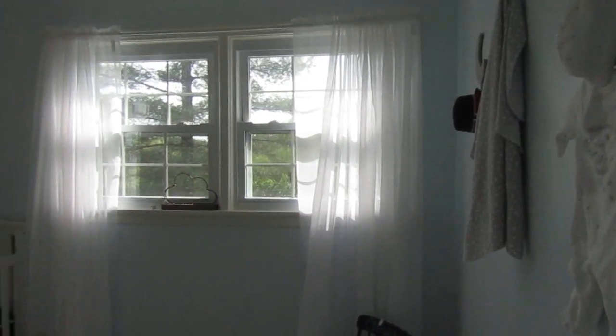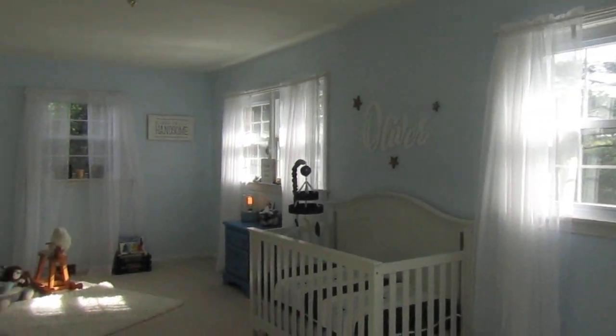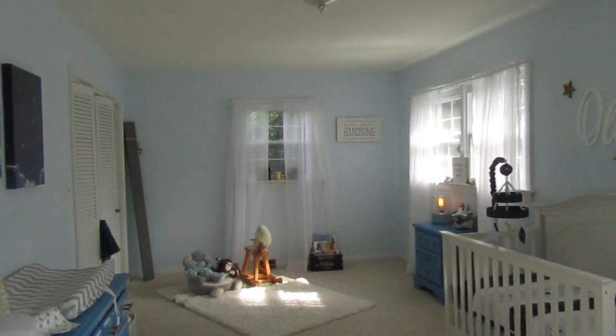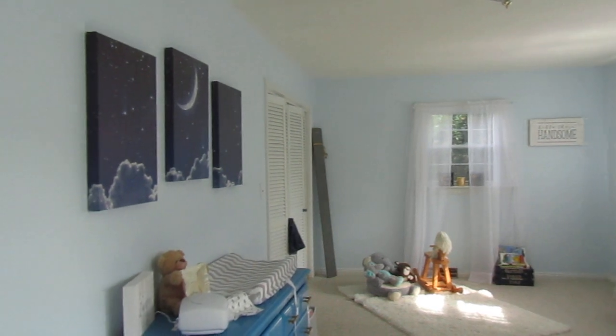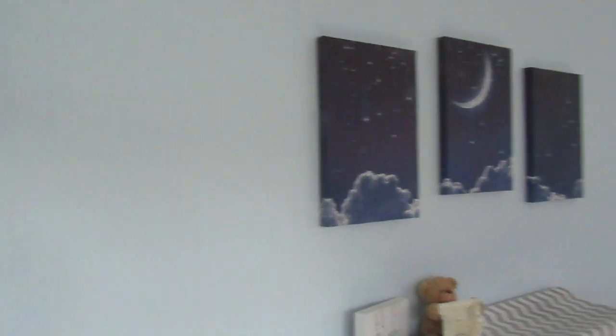Hello everybody, welcome back to my channel. If you're new here, my name is Sammy and I make mommy lifestyle and video content. Today I am here with a nursery tour video. This is actually my favorite room in our home, and I just wanted to give you a brief overview before we start showing some detail.